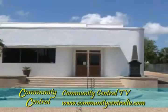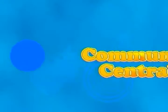Coming up on Community Central, up close and personal with Dr. Francina Williams, and find out why everyone is talking about the George Washington Carver Interpretive Museum.